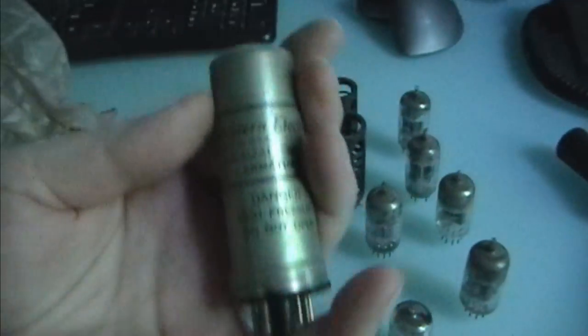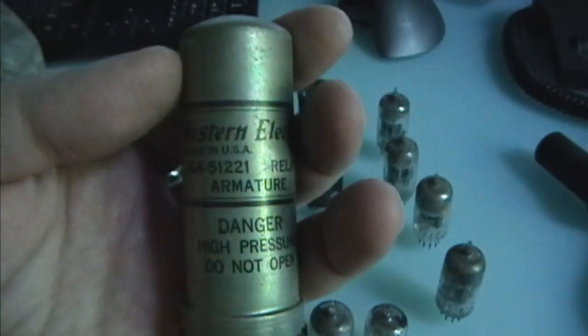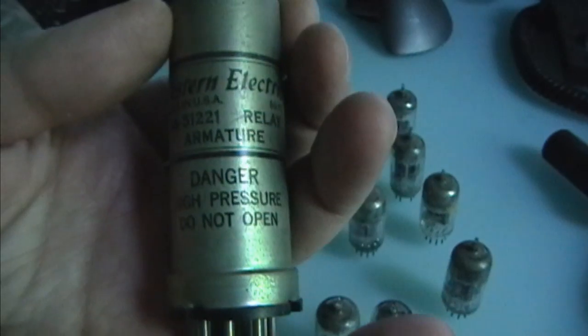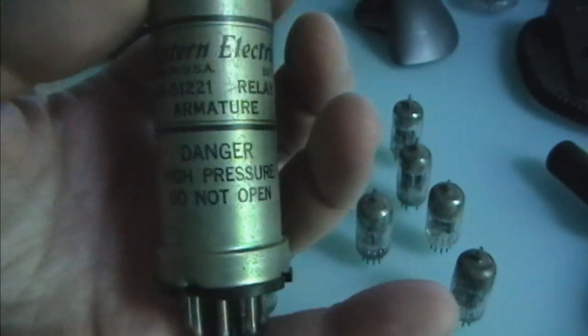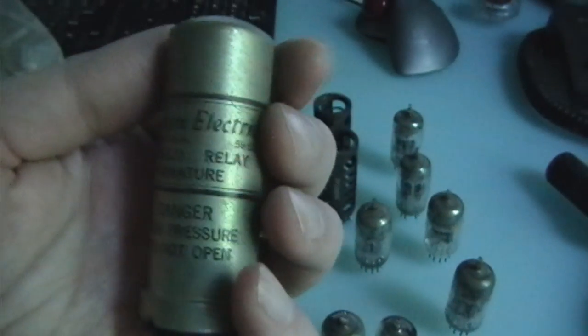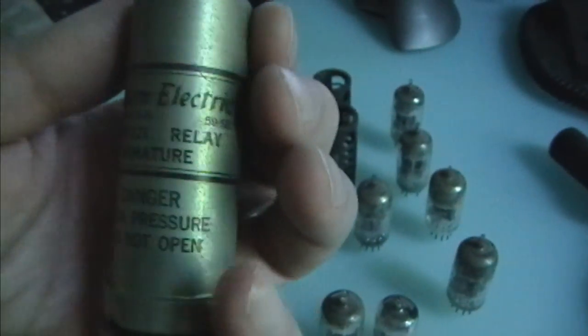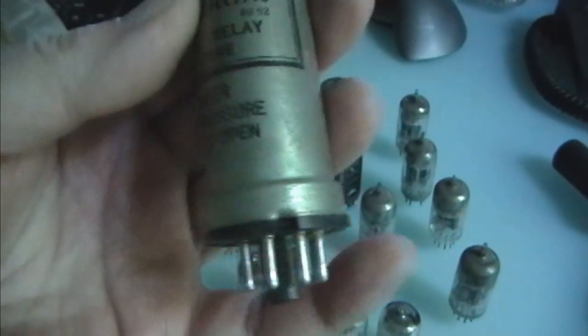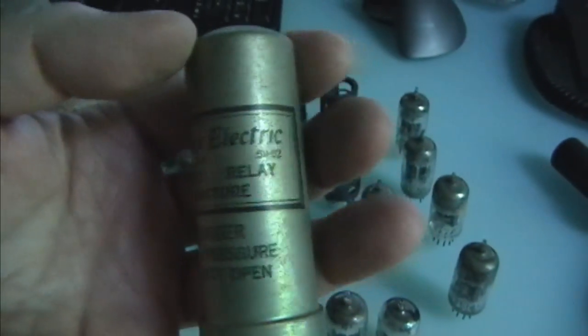And finally we've got this guy — Western Electric GA51221 Relay Armature. Danger, high pressure, do not open. I think there might be some type of mercury in here. Not exactly sure what this is. I know what a relay is, I'm not sure what just a relay armature might be. So if anybody out there has some thoughts, please leave a comment.